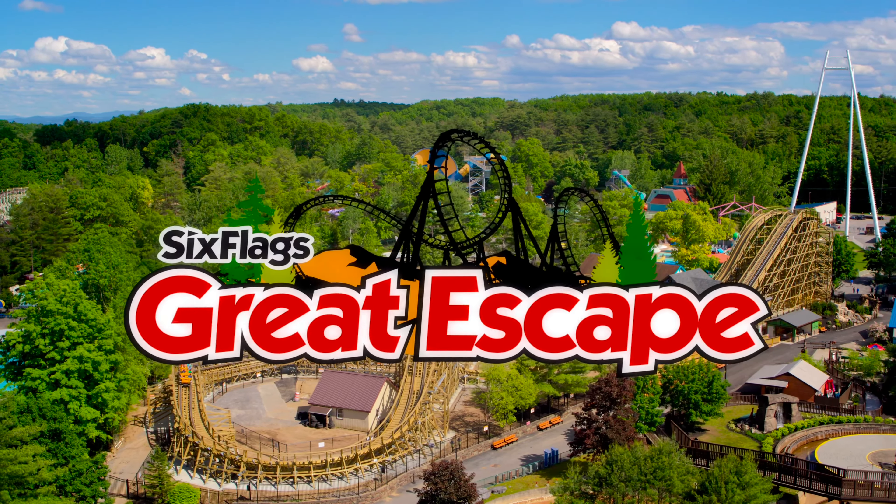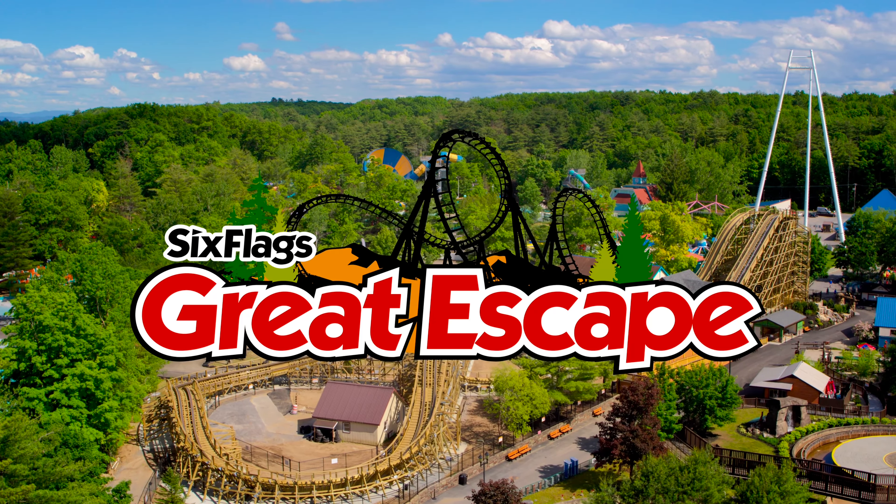Outstanding addition to Great Escape. It is — it's the perfect addition for our 70th anniversary.